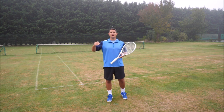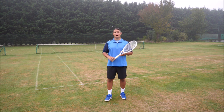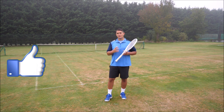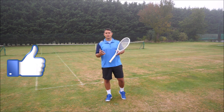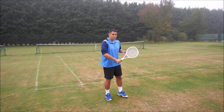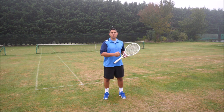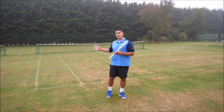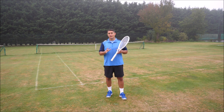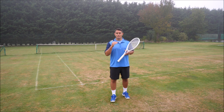We often lose tennis matches because we're trying to play two or three levels above our own level. Once you get rid of the feeling of 'I have to be perfect,' it will free up your body and your mind to improvise and hit shots that might look a little unorthodox but will still get the ball back in court. At the end of the day, the main goal in tennis is to keep the ball in play more than your opponent, and if you can do that on a daily basis you'll be a very hard player to beat.